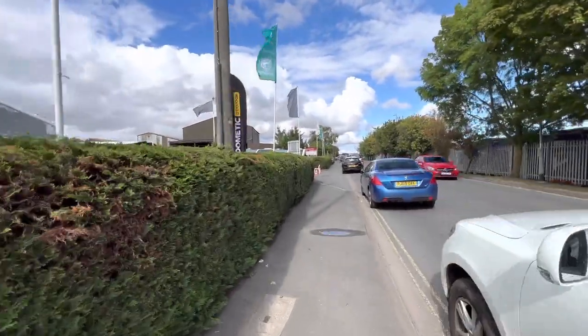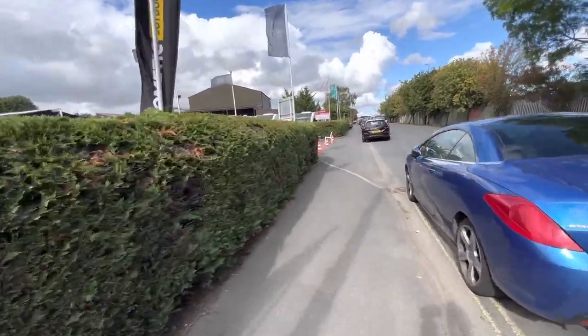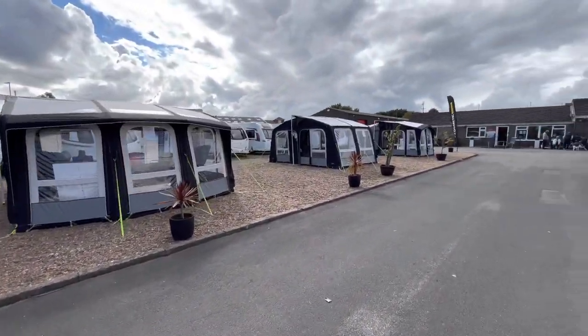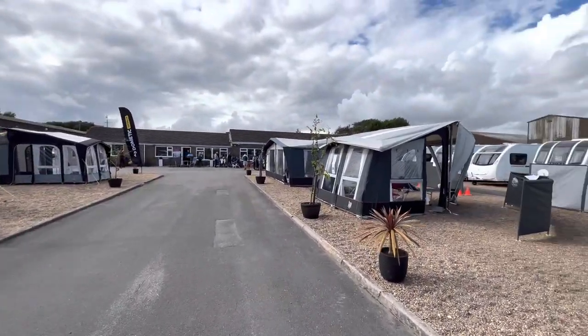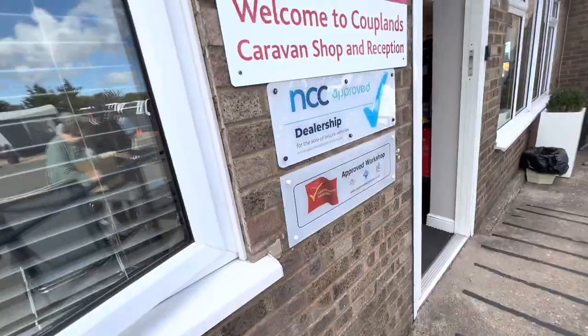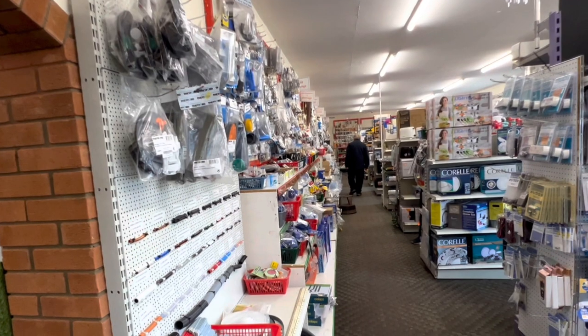Here we are at Coperns Caravans in Louth, just walking up to the main entrance. As you walk in you'll see they've got loads of awnings up from Dometic and Isabella. We've got used caravans either side and now we're going to take a look in the accessory shop which has got that much stuff in it, it's unbelievable.